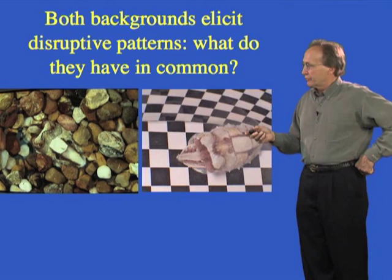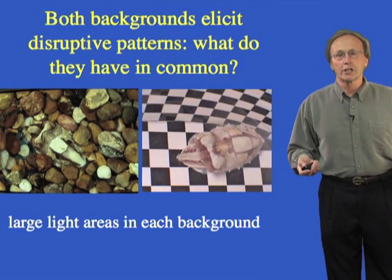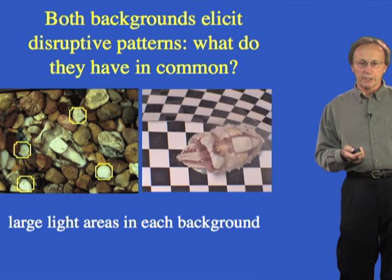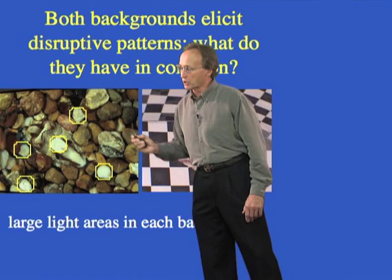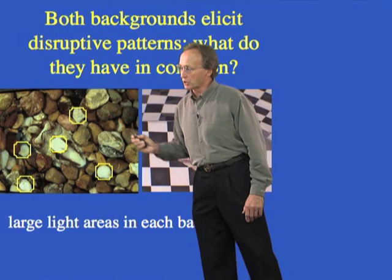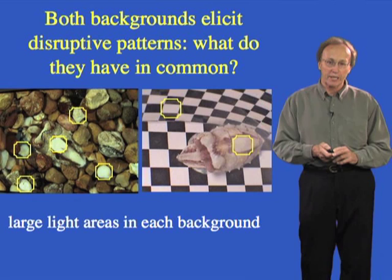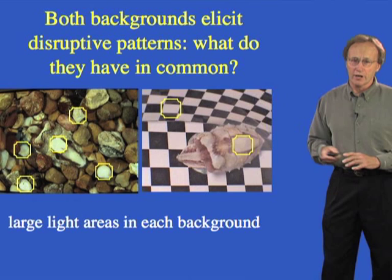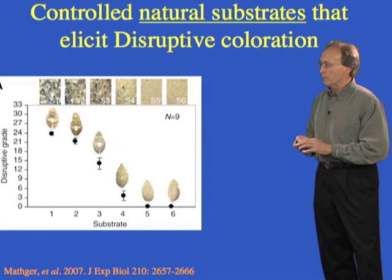Looking at a cuttlefish on a natural background showing disruptive pattern, and also showing disruptive on a checkerboard — what are the shared features? There are light areas in the immediate vicinity, about the same size and contrast as the white square on the animal. That physiological white marking is turned on along with other disruptive components when the animal sees light objects of about the same size in the background. When the white checker is about the size of the white square on the animal, that serves as the signal to turn on disruptive coloration. Importantly, the cuttlefish is not trying to look like a checkerboard — it's using one visual cue to activate a type of patterning called disruptive coloration.